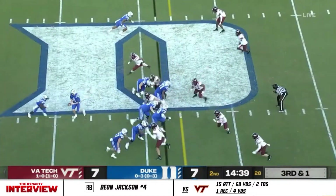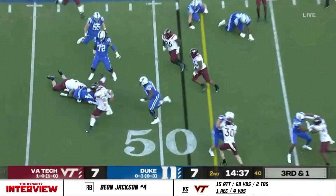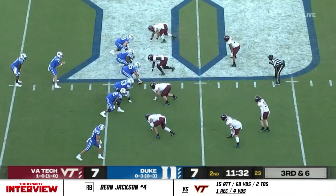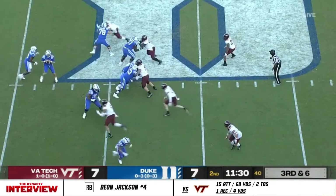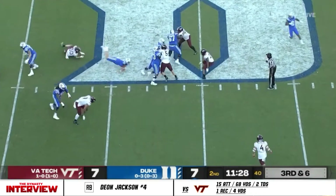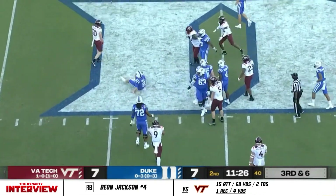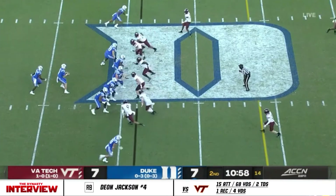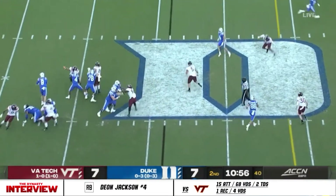Bryce tried to find his receiver but Jackson had no shot. Turner turned outside and picked up a big gain. Bryce is coming right down the field — that's Tyler — on second down.